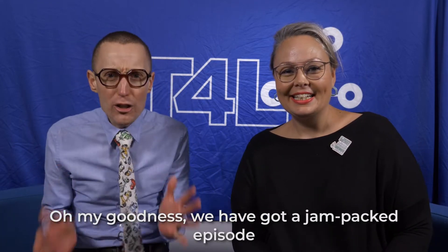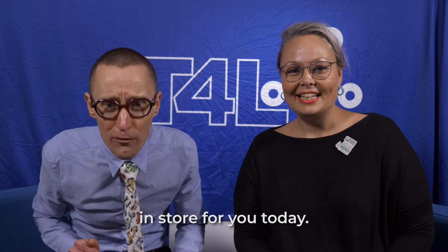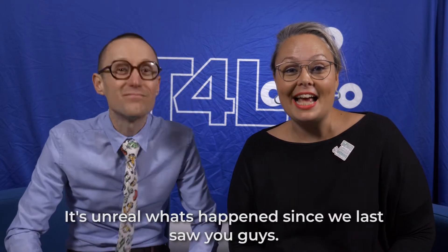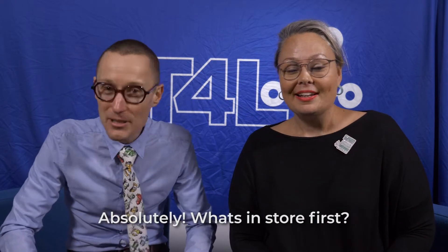Hey everyone! Hey Yvette! Hey Jo! Oh my goodness, we have got a jam-packed episode in store for you today. Where do we begin? I don't know, but we're heading off all around the state. It's unreal what's happened since we last saw you guys. Absolutely.